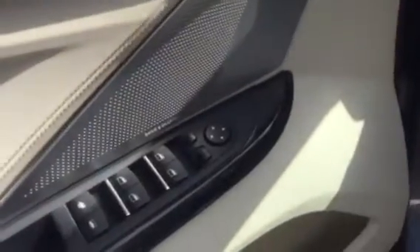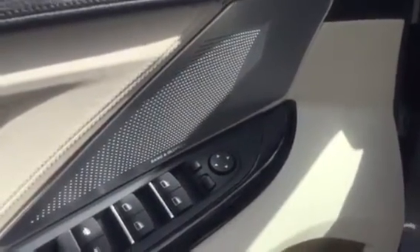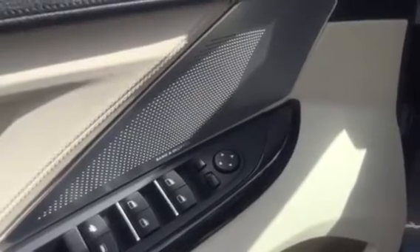Inside it's very nice. Also the sound system — you can see right there — it's called Bang & Olufsen. Sorry, it's a weird word for me.